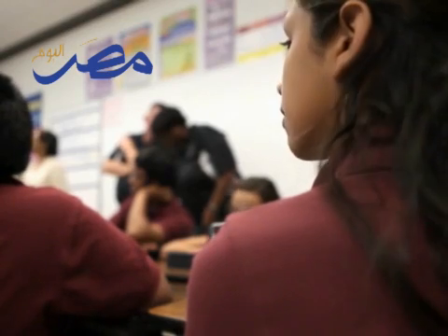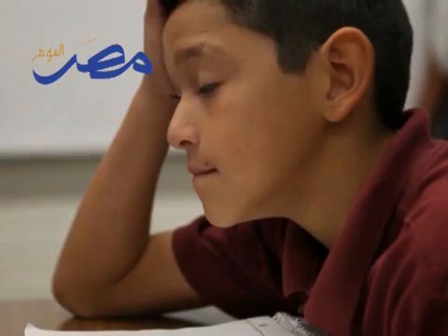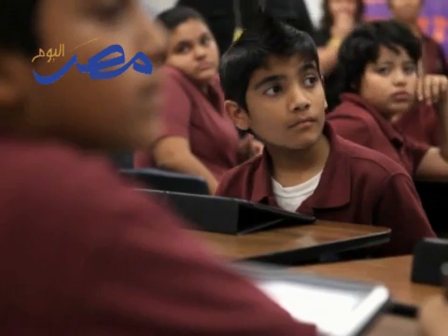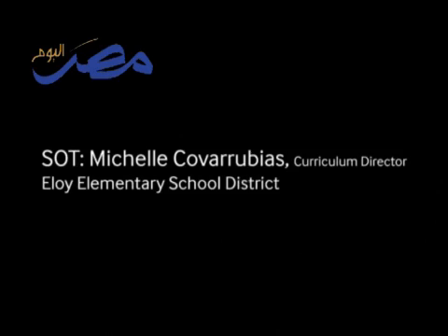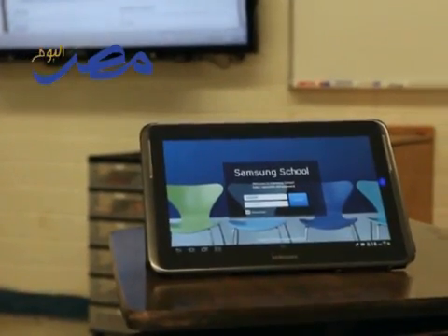There's been more of a one-dimensional style of teaching in the classroom, which is not necessarily the fault of the teacher. Certainly, our teachers have had limited resources. It was imperative for us to get this technology grant, and in turn choose Samsung School as our choice for technology.